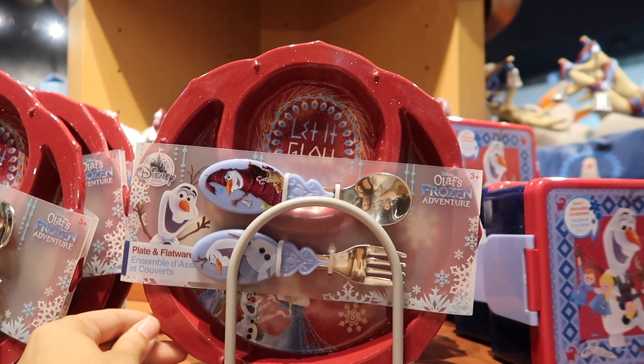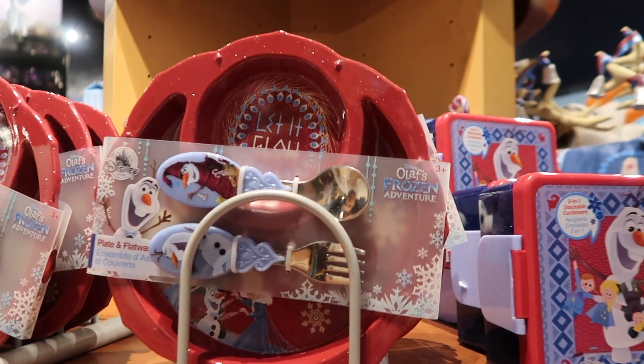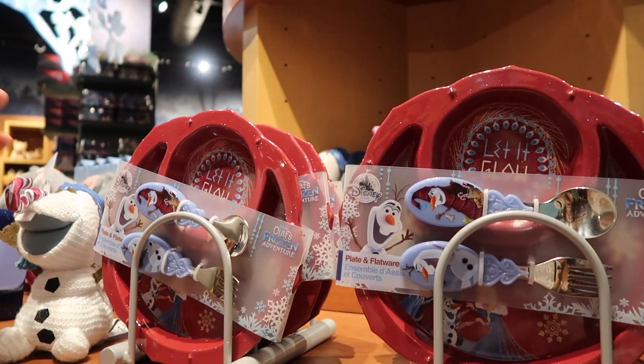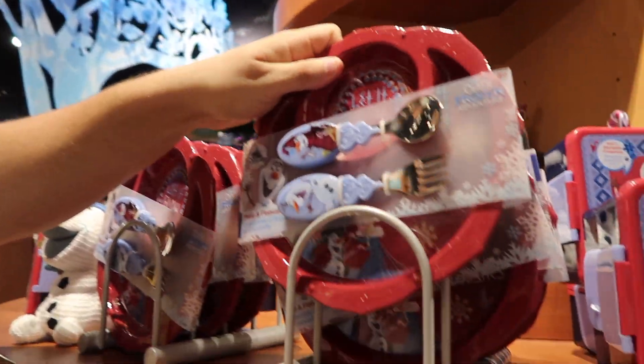So this is a plate set that they have. It has Olaf — Olaf is like the cutest character ever, I absolutely love Olaf. This plate set here is $14.95.